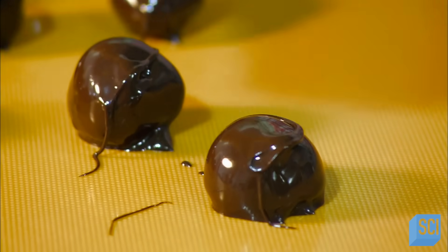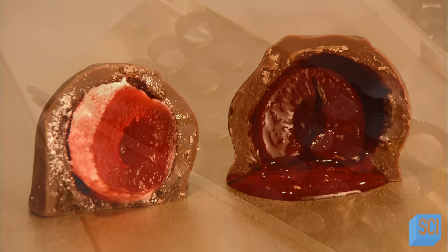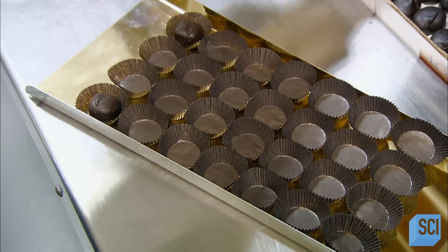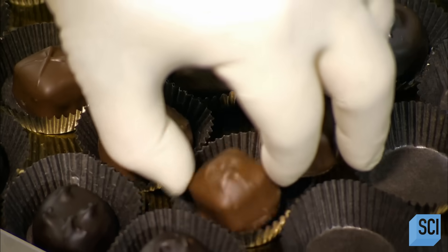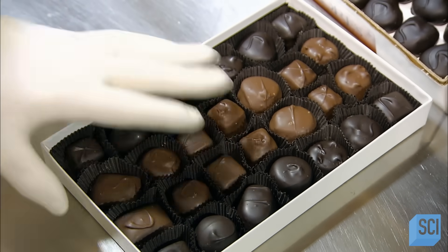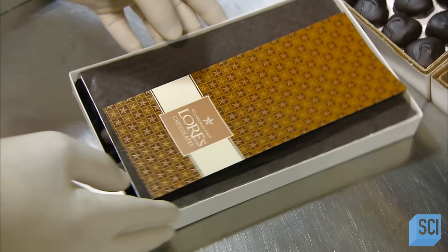And now they're ready for cherry-picking chocoholics. Each box of chocolates contains 18 to 20 different varieties. Since they make three to four flavors a day, it can take up to a week to produce one of these luxury assortments. Of course, they'll be devoured in no time at all — for the customer, it's one sweet deal.